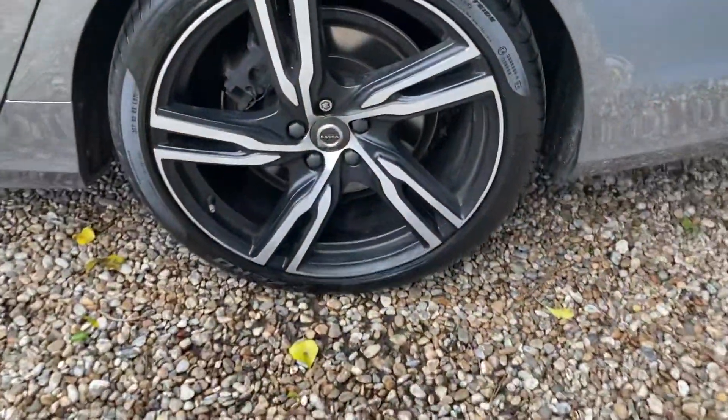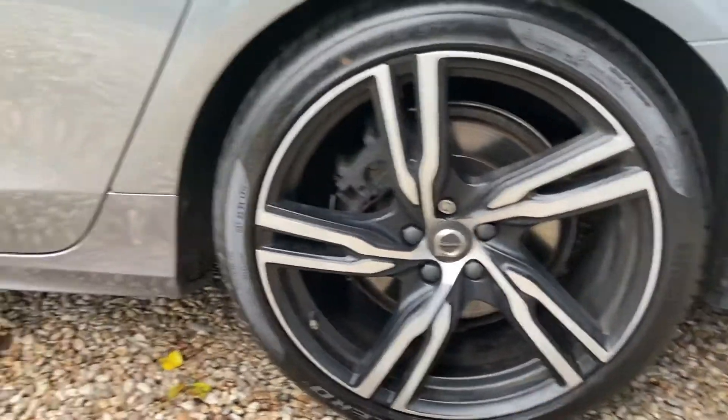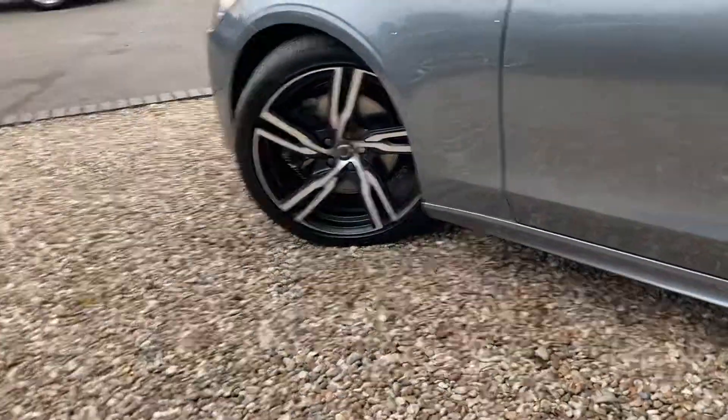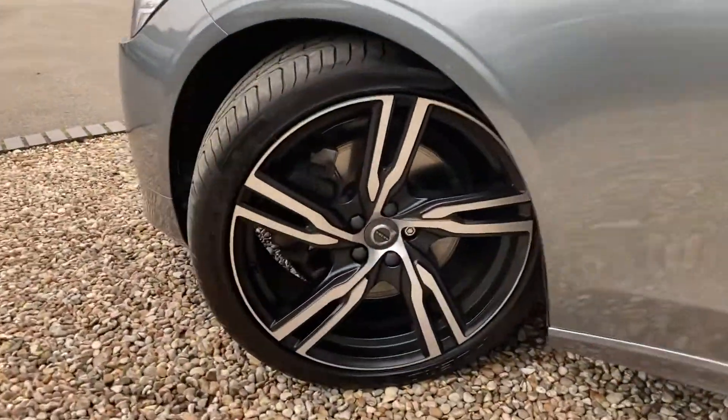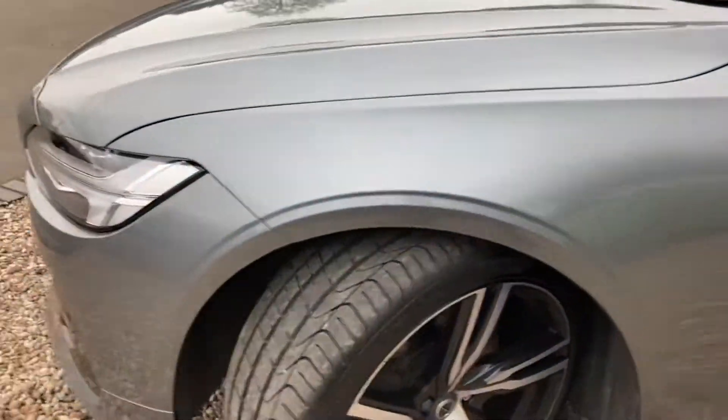If we close that all up, we'll go round to this wheel and up this side of the car. This car is in very good condition as you can see — very well kept, and an absolutely lovely driving car as well.